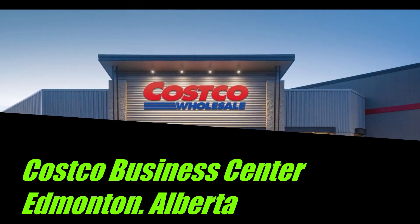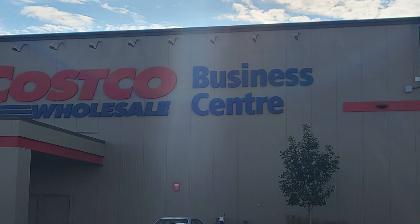Welcome! If you've never been to the Costco Business Center in West Edmonton, it's quite the experience. It's like a whole new planet compared to the usual Costcos that we go into. Let's go in and take a look at what they have.